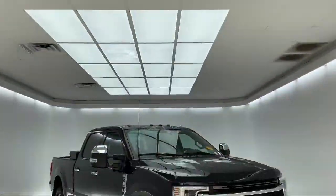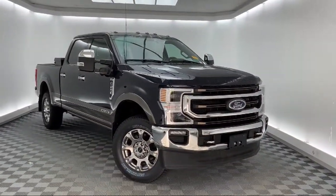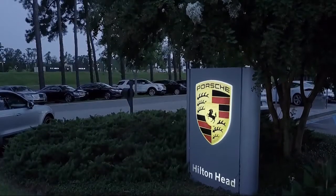It comes equipped with FX4 Off-Road Package, Navigation, Emergency Communication System, SYNC-3 911 Assist, Auto Tilt-Away Steering Wheel, and Twin Panel Power Moon Roof.